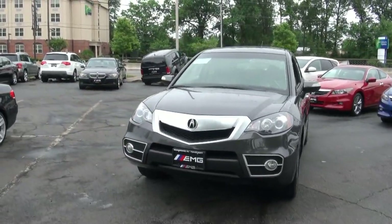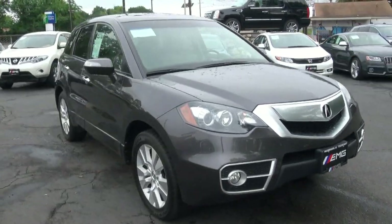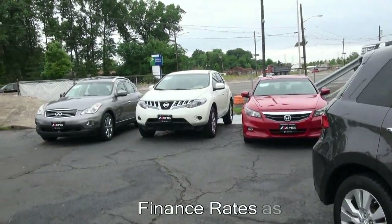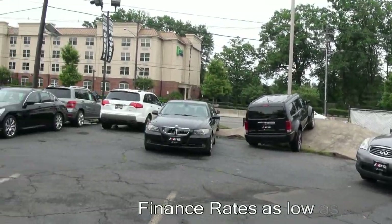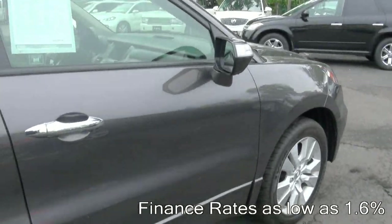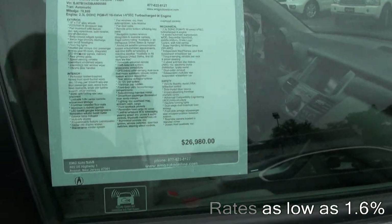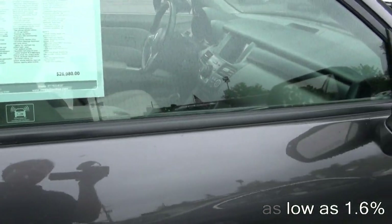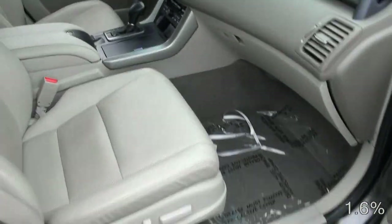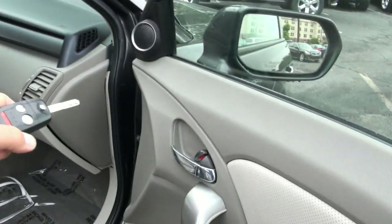2011 Acura RDX, stock number 3785. Very nice crossover, has a lot of features to it. We have similar vehicles available — MDXs, quite a bit of X3s — so come on down, we definitely have something that will fit your needs. Test drive all of them and get an idea of what you like best.